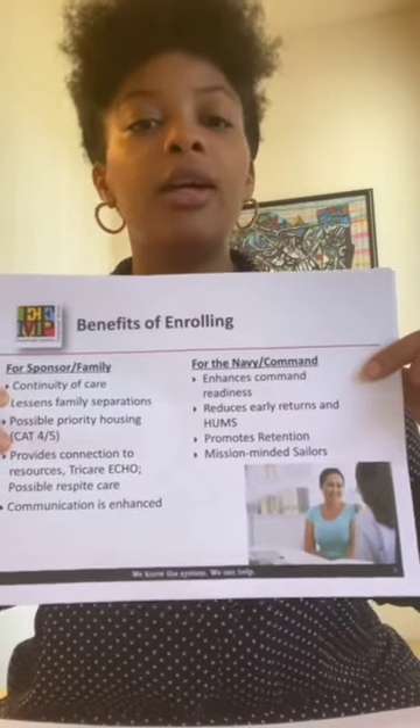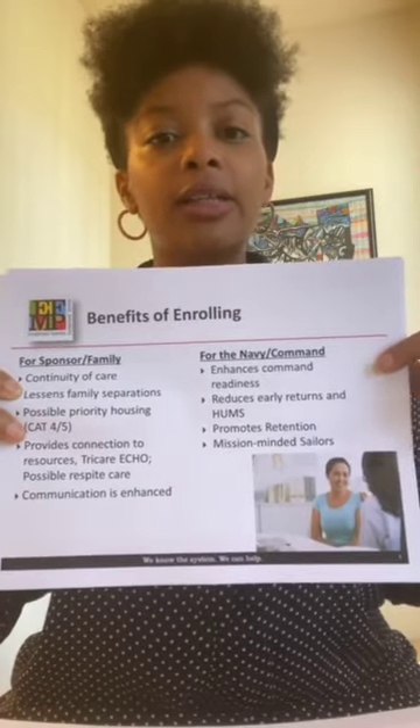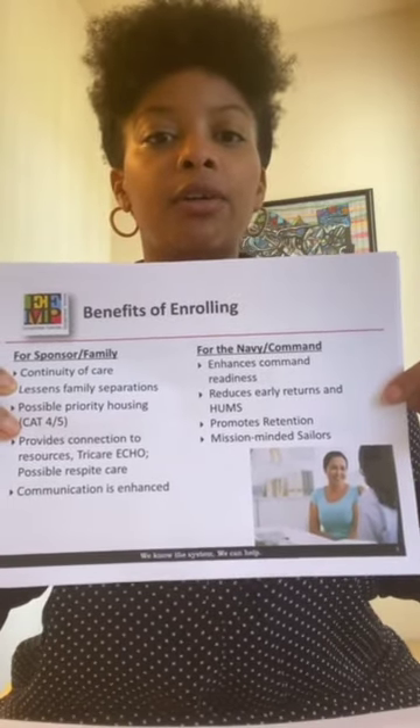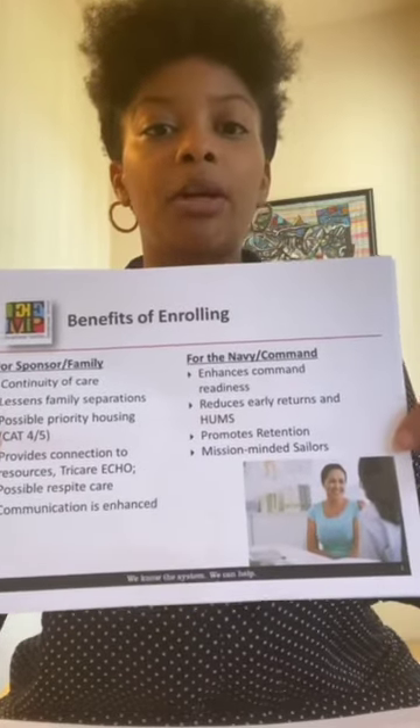How does the ETH&P program benefit the Navy as a whole? It enhances command readiness. It reduces the likelihood of early returns or humanitarian transfers outside of the command. It also promotes retention and allows the service member to be more mission-minded.